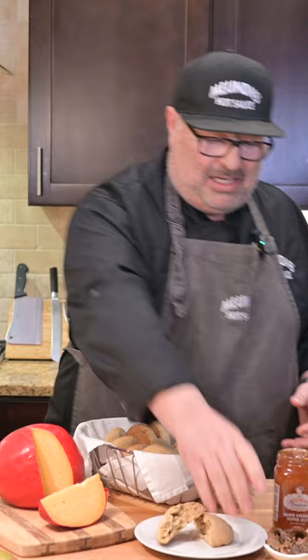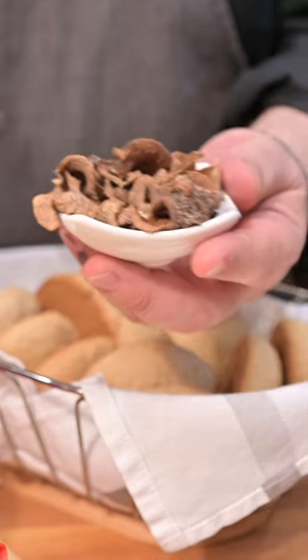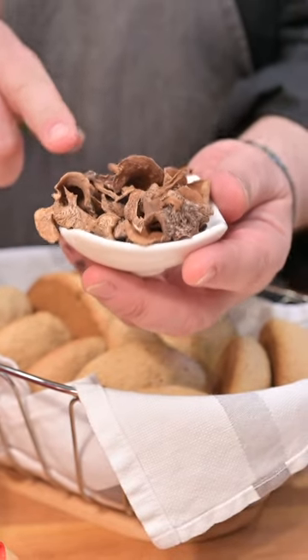Hey Chili Heads. A couple of months ago I was DMing with a Melinda's fan named Cazador Gracias. As I do with a lot of you out there, we started chatting about life in general. I sent him some Melinda's swag and some stuff, and he sent me some candy cat mushrooms. Now Cazador is a forager — he lives in the Pacific Northwest and he foraged these candy cat mushrooms, dried them, and sent them to me.